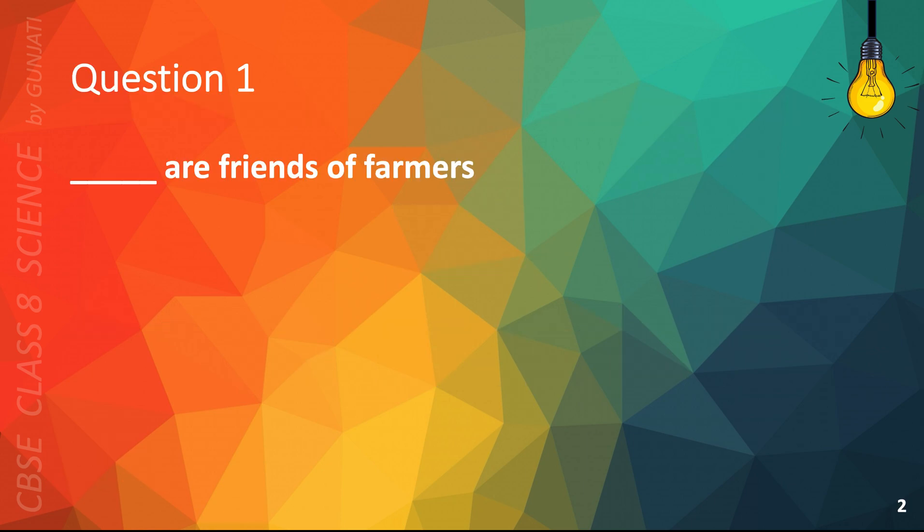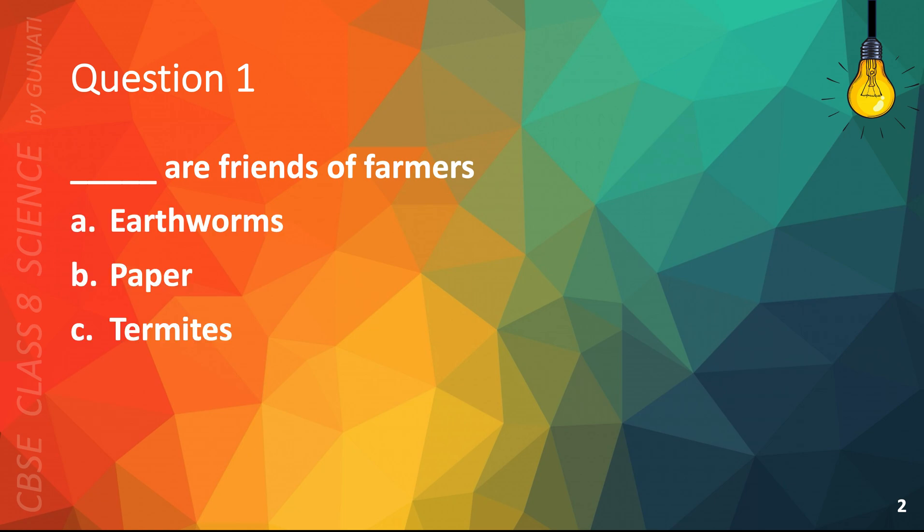Question 1. Blank are friends of farmers. A. Earthworms, B. Paper, C. Termites, or D. Crows. The correct answer is A. Earthworms.